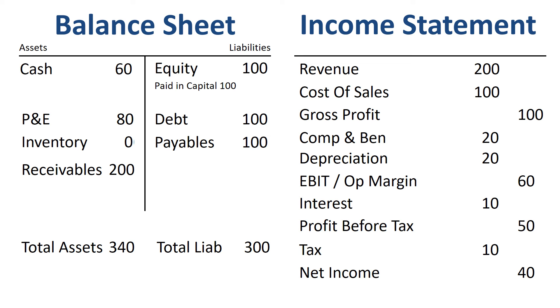Now we seem to have a problem. Our balance sheet does not balance — our assets are bigger than our liabilities. This is where we need to remember that the balance sheet is a picture at a point in time, and the income statement is a movie about a certain period. We need to connect the picture and the movie. To do that, we add the net income earned during the year to the balance sheet at the end of the year. Net income is the reward for the shareholders for making risk-bearing capital available. We add it to equity in a subaccount called retained earnings, and the balance sheet balances.